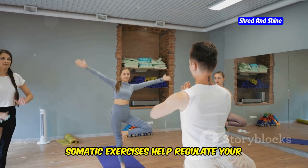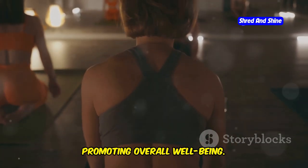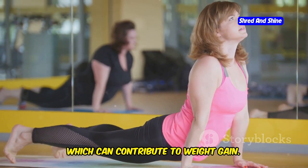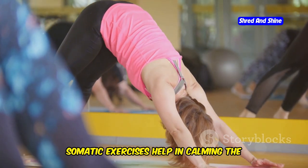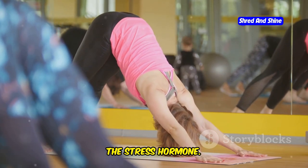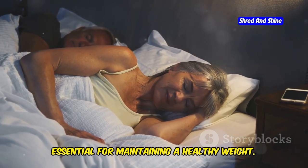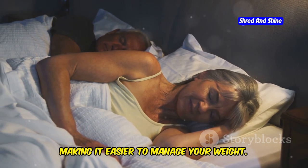Somatic exercises help regulate your hormones naturally. These gentle movements focus on the mind-body connection, promoting overall well-being. By practicing somatics, you can help balance your hormones, which is crucial during menopause. They reduce stress, which can contribute to weight gain. Somatic exercises help calm the mind and reduce cortisol levels — the stress hormone. They also help you sleep better, which is crucial for weight management. Quality sleep is essential for maintaining a healthy weight, and somatic practices can improve your sleep patterns, making it easier to manage your weight.